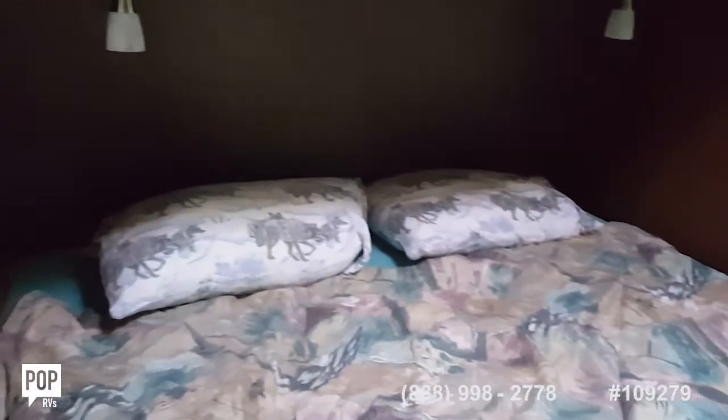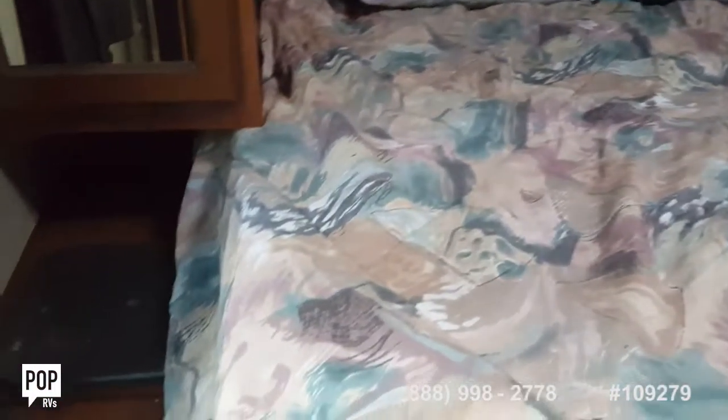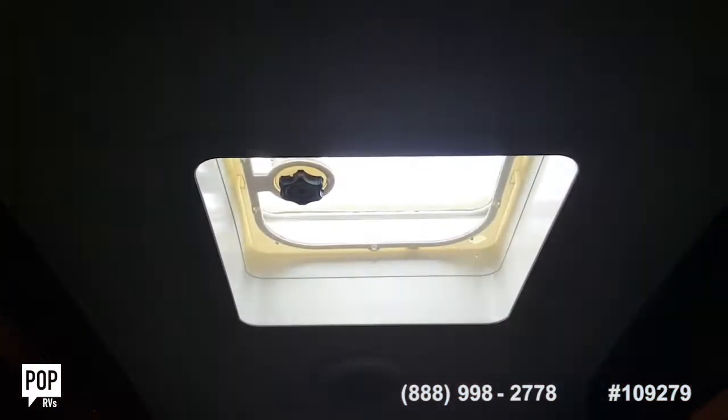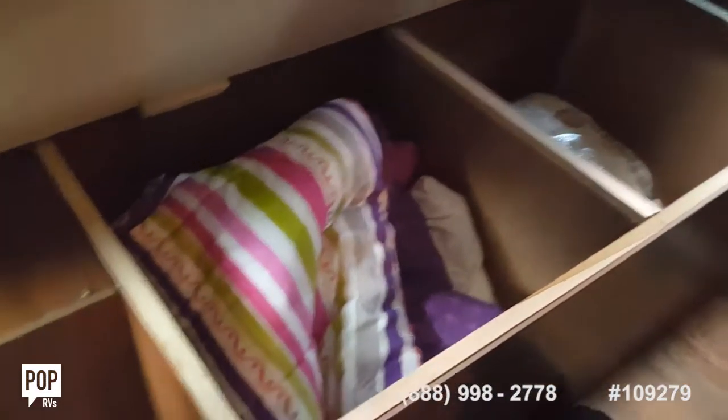In the master bedroom, there's a mirror cabinet on the left. There's excellent storage underneath the bed — quite a bit of space for extra linens and whatever you need, plus outlets.